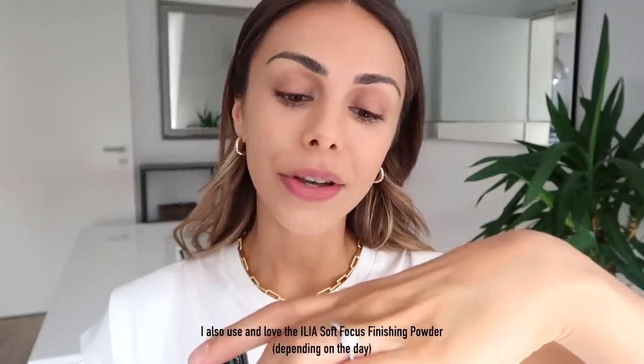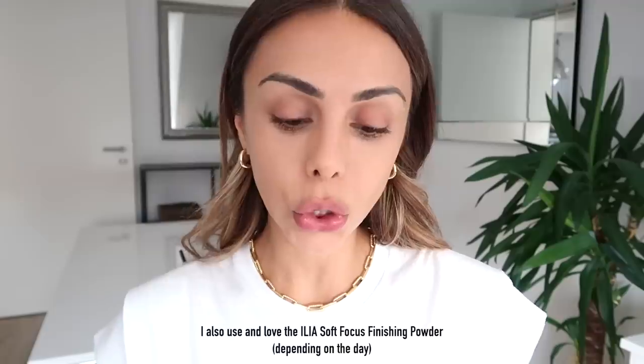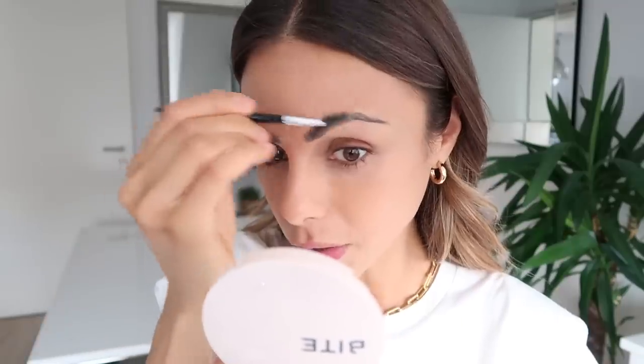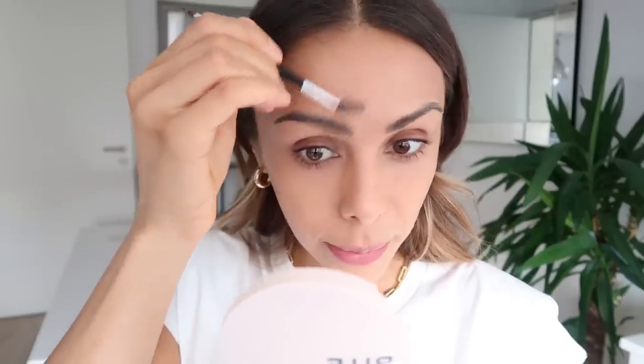Then I take my Bite Beauty Change Maker Flexible Coverage Press Powder in the shade Light 2 — super lightweight, it really helps to set your concealer or foundation. I put this under my eyes, around my nose, and on my forehead. It's also a really nice touch-up powder on the go — it has a mirror. I love the natural ingredients. Now I'm going to do my brows with my Anastasia Brow Powder Duo in dark brown — first brush them up, then fill in any sparse areas.